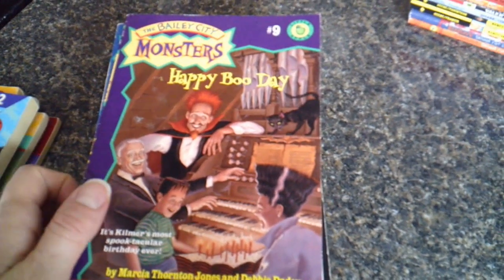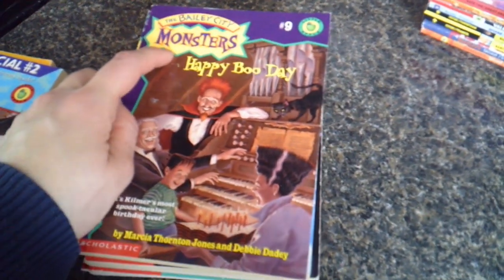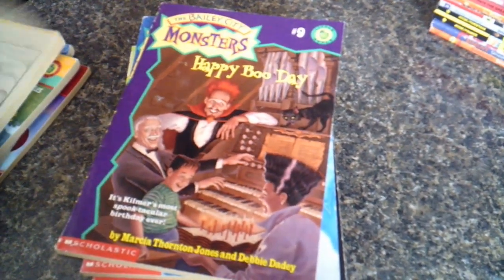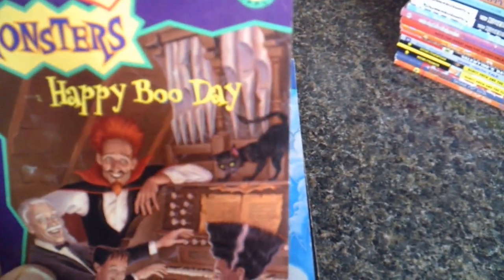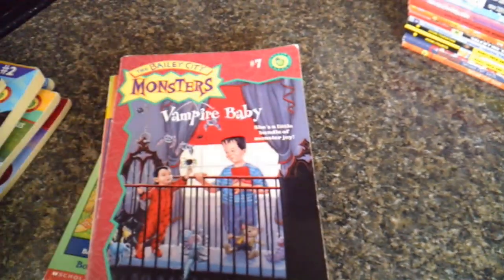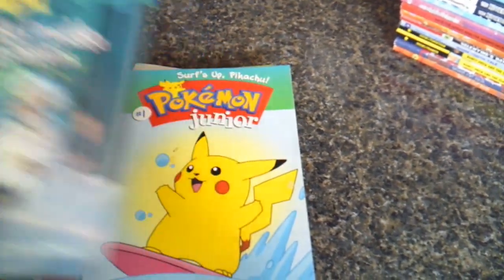This is the Bailey City Monsters — a series that takes place with the other third-grade class these characters are from. We got Happy Boo Day, Snow Monster Mystery, Vampire Baby, and Double Trouble Monsters.